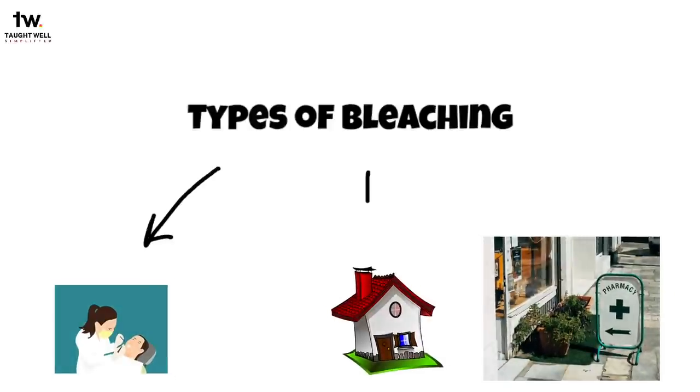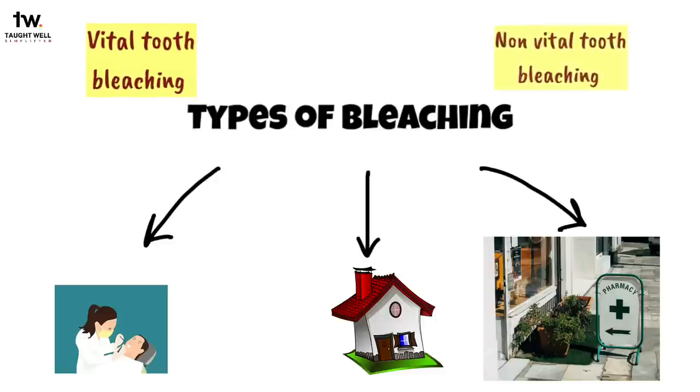Moving on, let's discuss the types of bleaching. There are three types of bleaching therapies available: in-office bleaching, at-home bleaching, and over-the-counter bleaching. They can also be classified as bleaching for vital teeth and bleaching for non-vital teeth. Both vital and non-vital bleaching can be done in the clinic or at home.